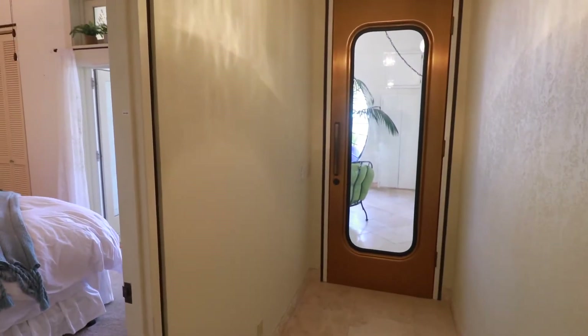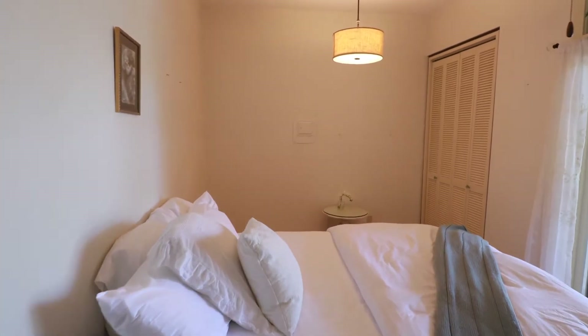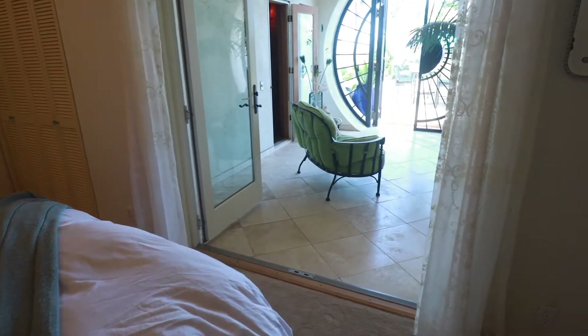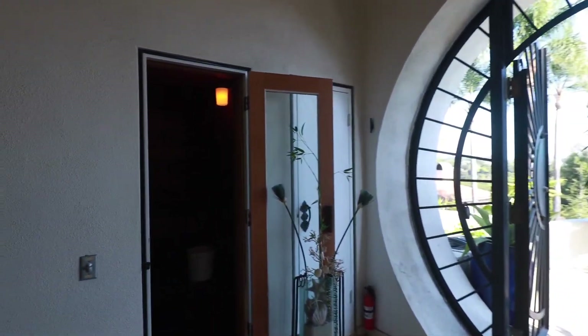As we turn the corner in the hallway, take a look at this beautiful retro modern door that takes you out to the patio without going through the bedroom. The downstairs bedroom offers double French doors letting in great natural light, flowing out to the covered patio space, with a beautiful contemporary metal gate. And here on your left, you've got a built-in dry sauna.